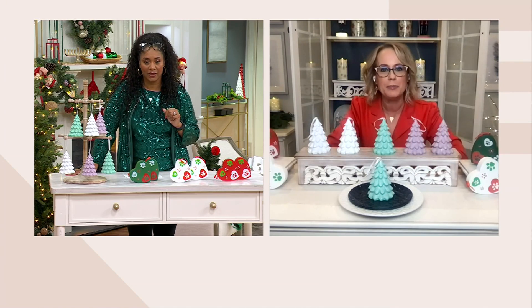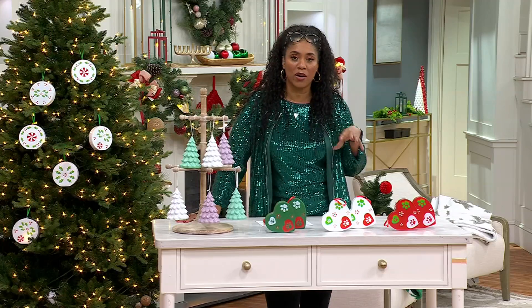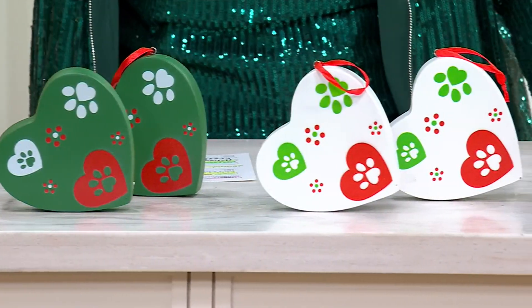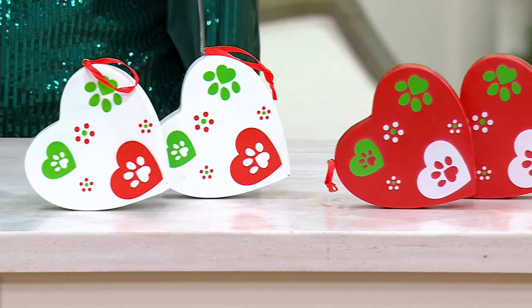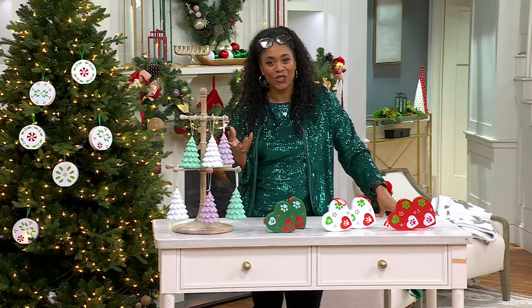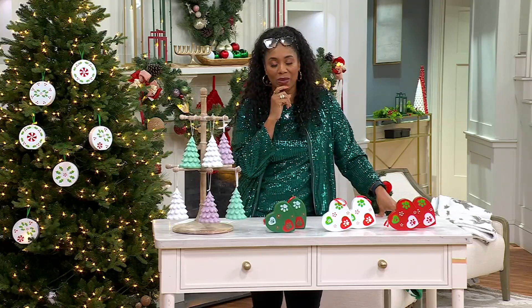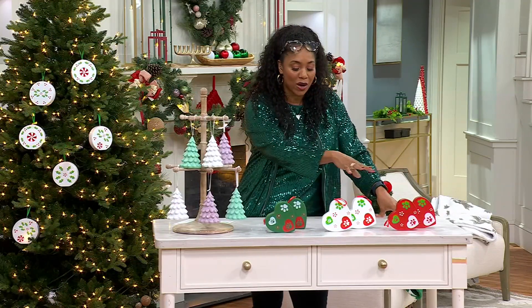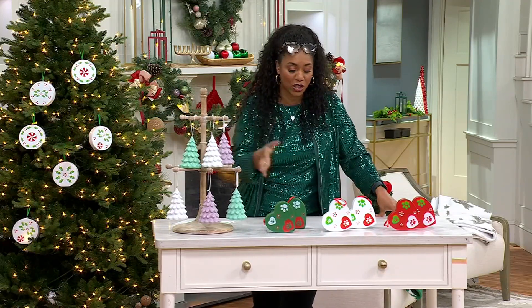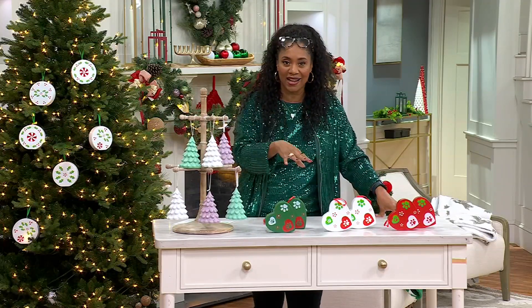I have a girlfriend who travels and works a lot — she's an actress — and her and a neighbor share a dog. Every year she tries to get her neighbor something from the dog as a holiday gift. So I'm going to recommend she get these as a little gift from Bourbon to his other mom. It takes a village to help take care of our pets when we're traveling!